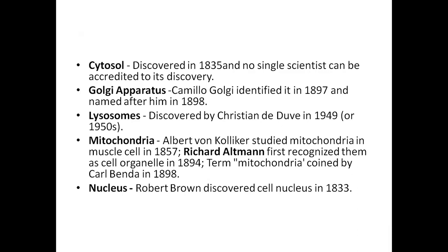Cytosol was discovered by a scientist in 1835, though he was never fully credited. Camillo Golgi discovered the Golgi apparatus in 1897. Microfilaments and microtubules questions are rare, but the Golgi apparatus, lysosomes, and mitochondria are very important cell organelles for exams.